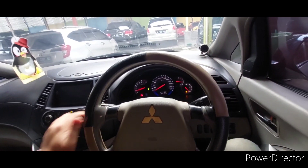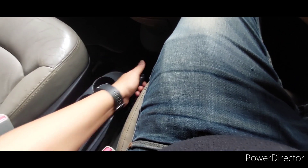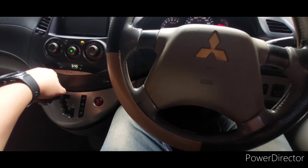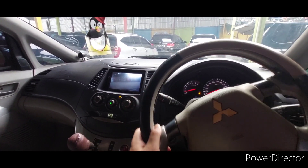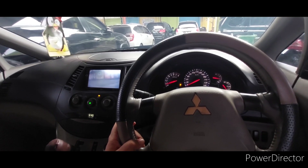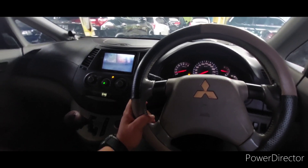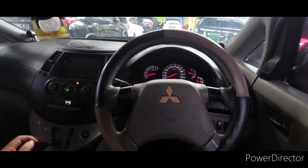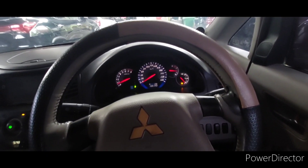Insya Allah ini bagus ya. Tinggal Mas Bos mau pilih yang mana. Kita coba matic-nya ya. Rem di sini masih pakai ini ya, nggak pakai kaki. Biasanya kalau mobil gede itu kaki ya. Kita cek mundur dulu. Mundur udah ada kamera tuh. Kamera belakang. Mundur oke, responsif. Ini pakai kayak triptonic gitu ya, pakai maju mundur.